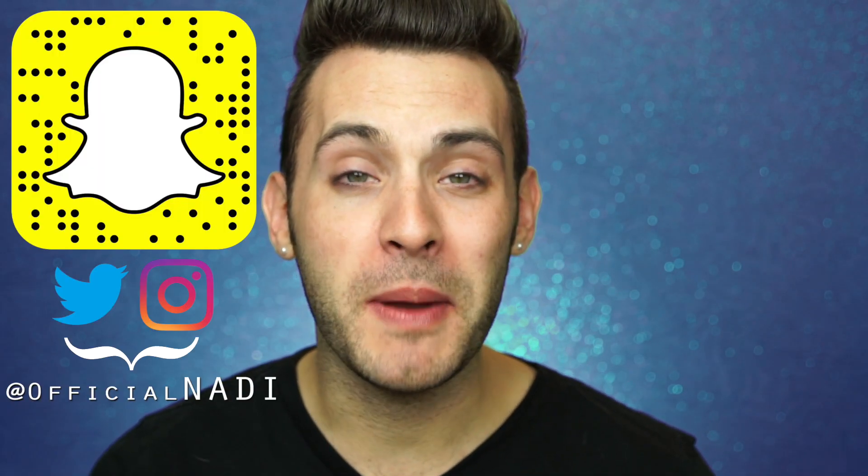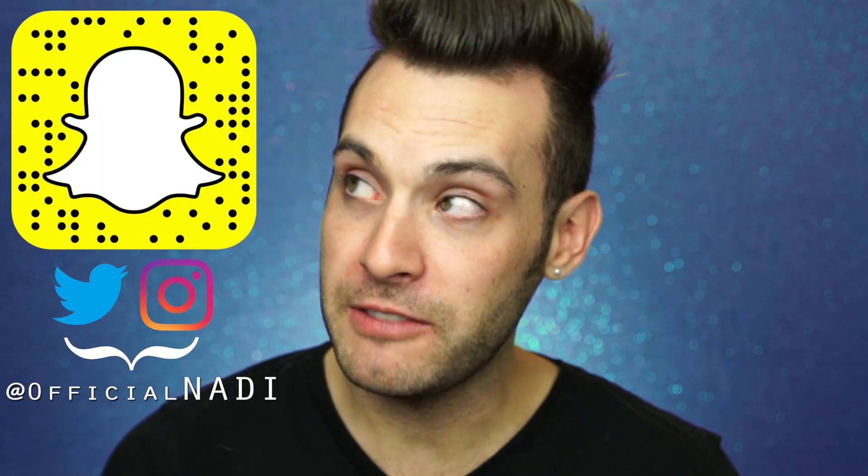Hello everyone, it's Nadie, and today we'll be testing out this Too Faced Chocolate Gold Palette. As you beautiful people know, this is about the product, not the people behind it. Any tips you may have with them, please cast it away, because this is a channel of positive energy.